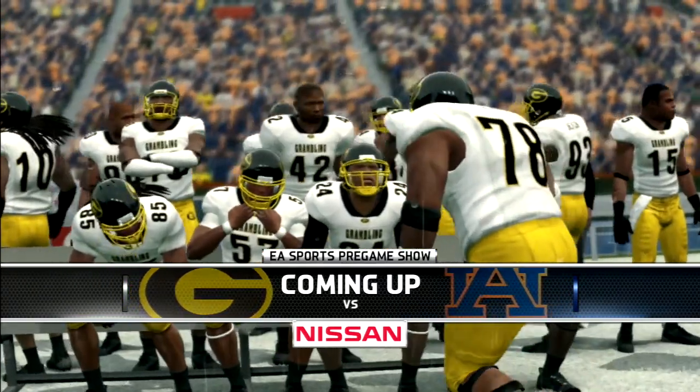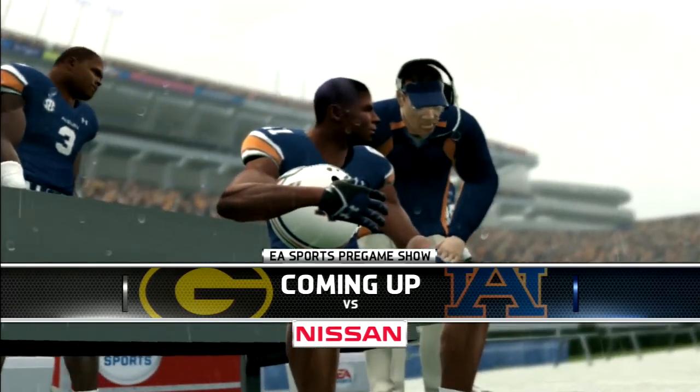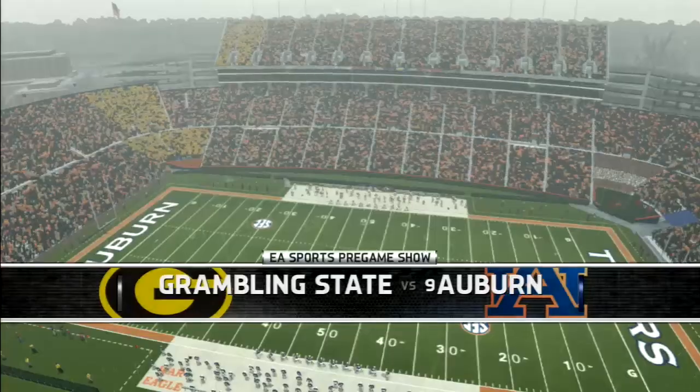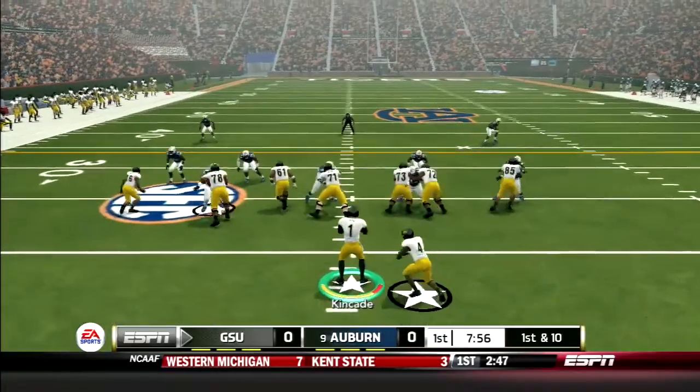It's the Battle of the Tigers as our number 1-2 Grambling State Tigers travel to take on the number 9-ranked Tigers of Auburn. In an interview before the game, Coach Hobbs came in with a plan and he executed it to perfection.